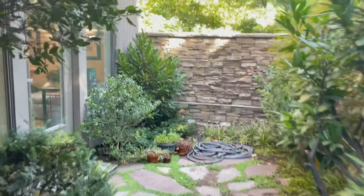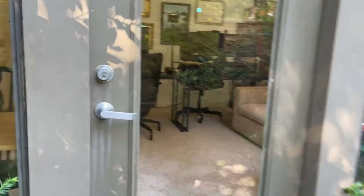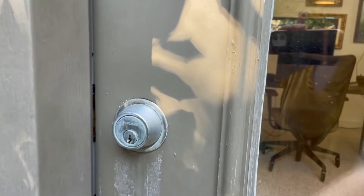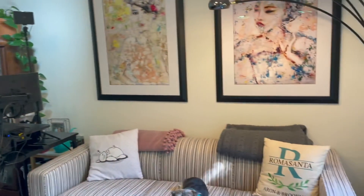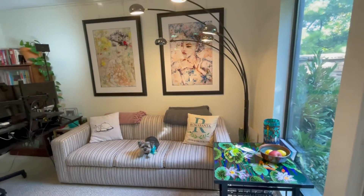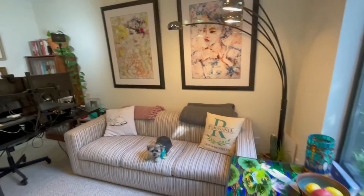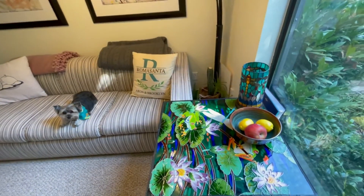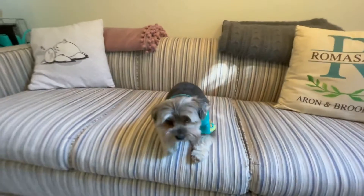We have our entrance over here. This is the table that we got at Mayfest, which is really pretty. There's the most precious of all the puppers.